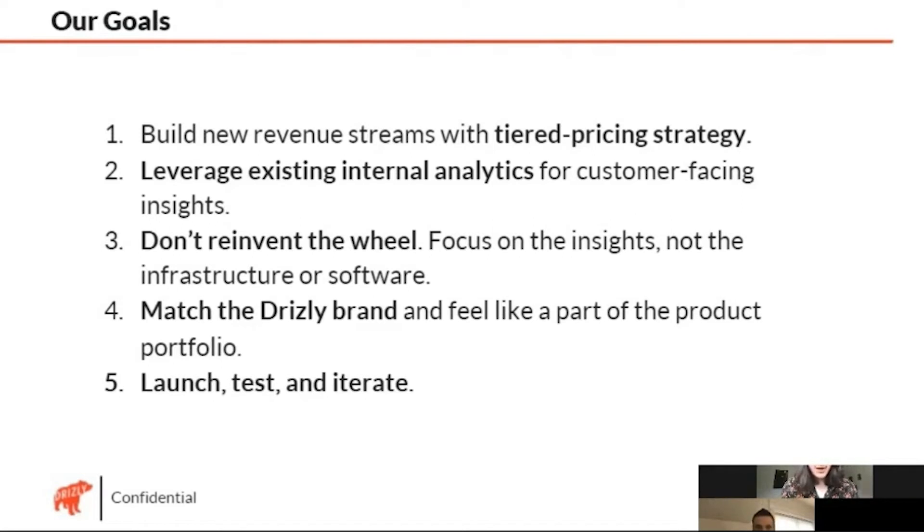One of the reasons we focus on this avenue is so we're not reinventing the wheel. We're able to make sure the insights are going out in a way that makes sense, it can look like a Drizzly product and match the Drizzly brand. And once that's live, you try it out, you can quickly push new content to it — and if it's not exactly what your customer needs, you try something new and eventually meet that need. Those are all the things we've been able to accomplish with the combination of Looker and HashPath.